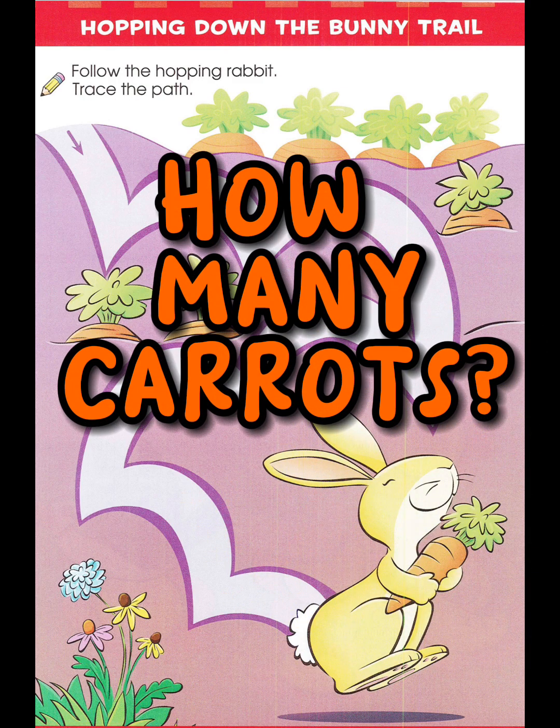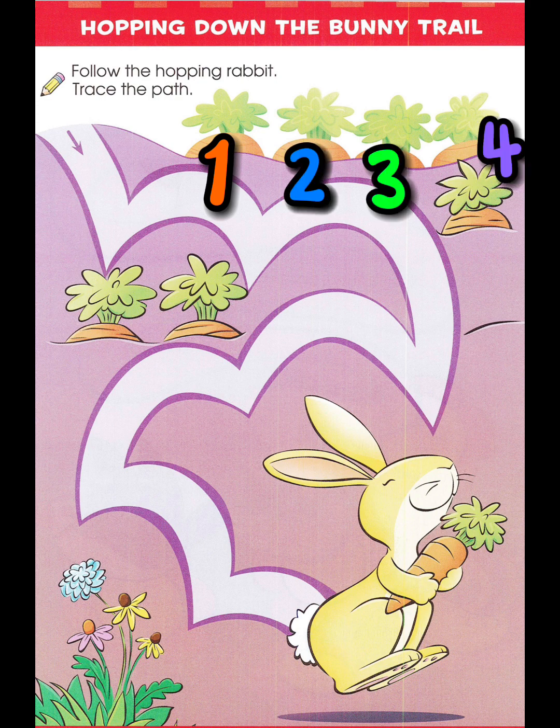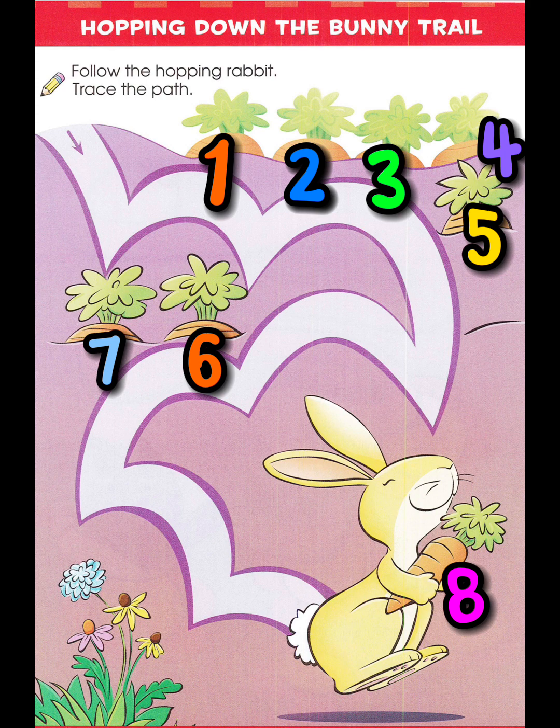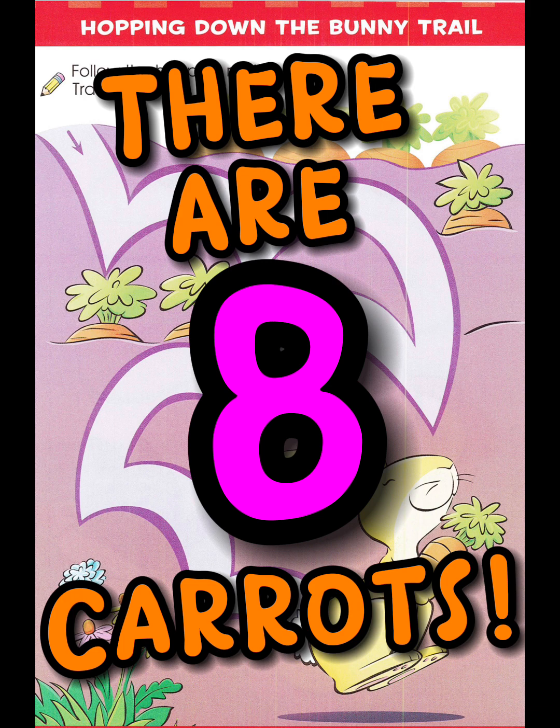How many carrots? One, two, three, four, five, six, seven, eight. There are eight carrots. Wow, good job.